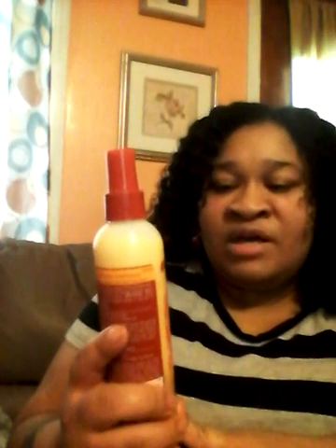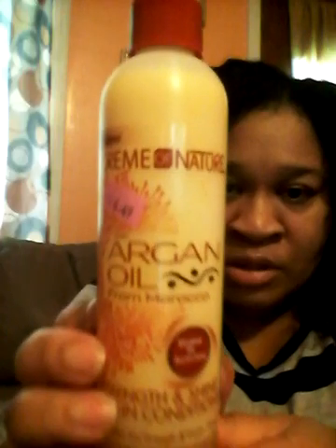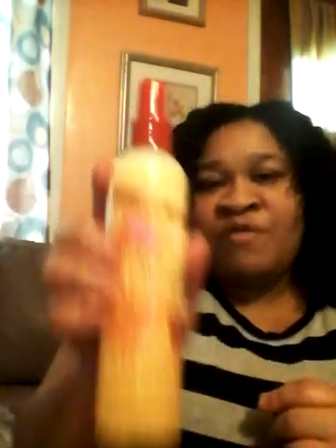This is my favorite leave-in conditioner — the Cream of Nature Moroccan Oil. You shake it separately to activate it, and it smells really good too. This was like $4.49. Here's another leave-in conditioner I like using too.